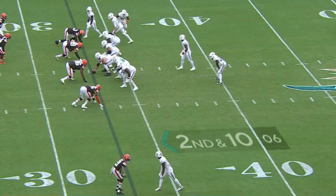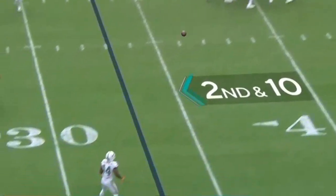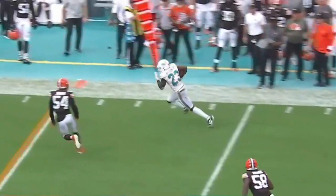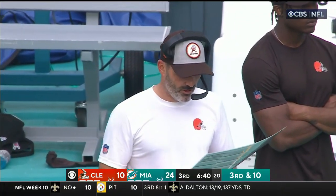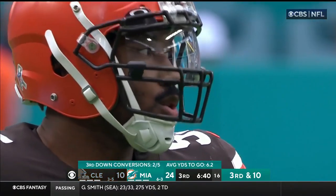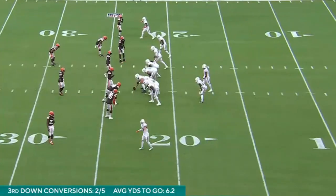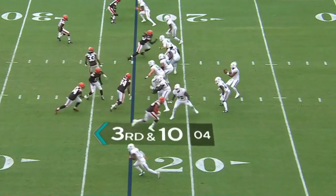Tua coming to this side of the field. Tua to throw — outside, that's Wilson. Right now is when you've got to capitalize for the Browns to climb back in this game. The pressure — Garrett, Clowney up front — you've got to heat it up. You know Tua has been very good on third down, that's kind of where he's made a lot of plays. But this has to be your moment for this defensive front to help you get back in the game.